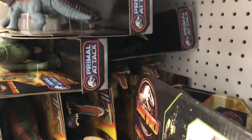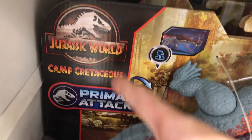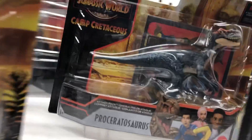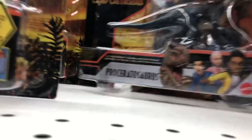Loads of the Massive Biters from Primal Attack slash Conflictations. Interesting box design with both Primal Attack and Conflictations logos on it. But yeah, lots of these too. I haven't seen these guys around, so that's good that they've got those.